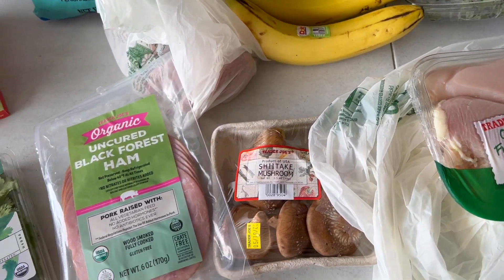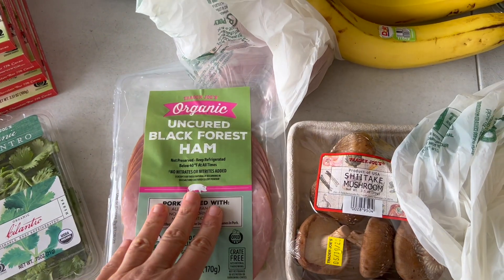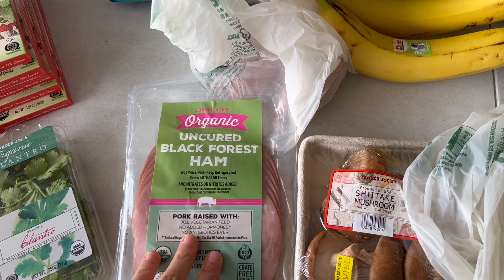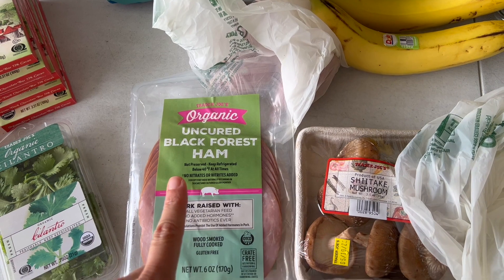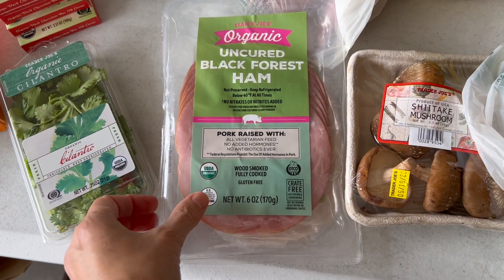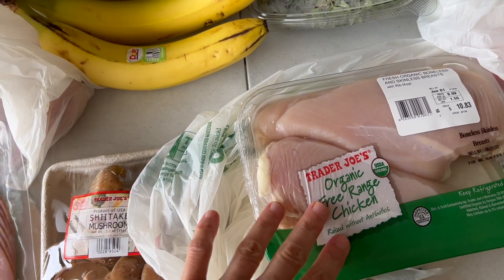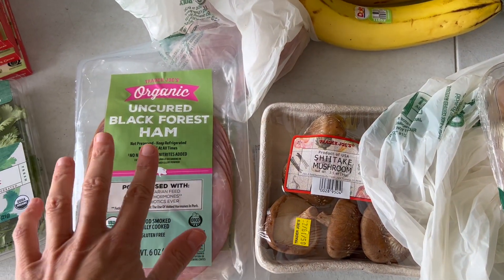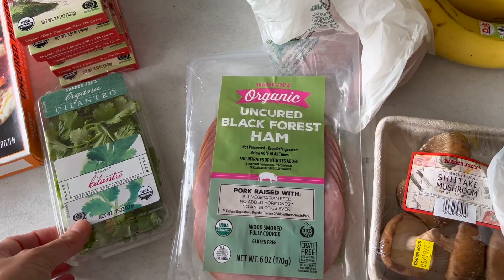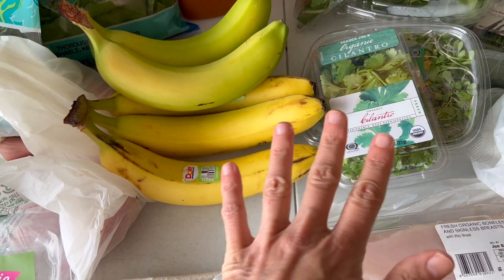And then for easy lunch, mostly for my husband, I got some sliced ham and turkey. One thing about having migraines is I have to be cautious about preserved meats like bacon — and these, even though they're nitrate-free, I still have to be careful. It's better if you have migraines to have fresh cooked proteins as opposed to smoked, cured, or canned — just something to be aware of. Here's the cilantro that got put over here; I'll use that somehow this week.